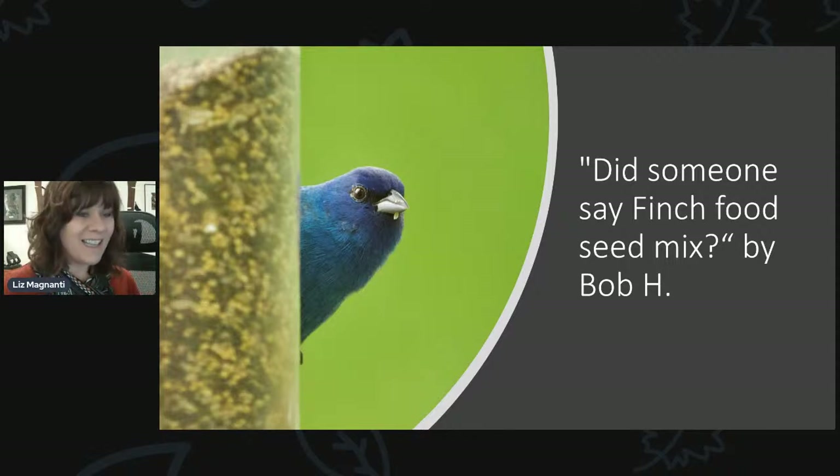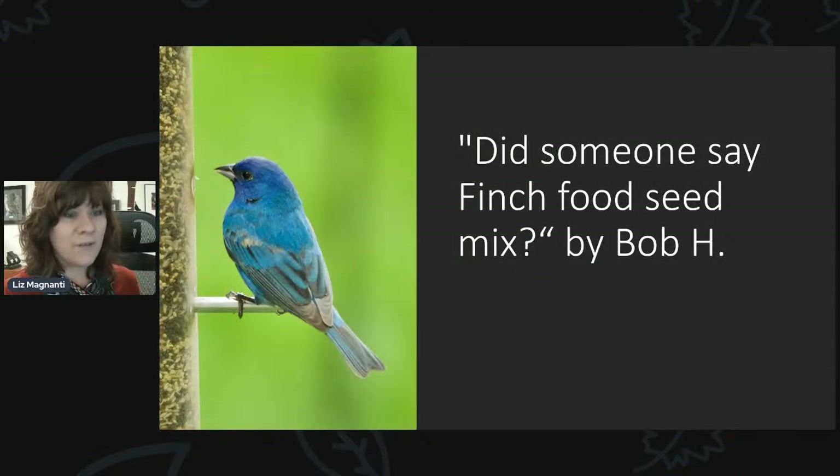Bob sent photos with the caption 'Did someone say finch food seed mix?' Indigo buntings will sometimes come to feeders, especially with small seeds. It sounds like Bob has our finch favorite mix — a blend of Niger seed and ground sunflower hearts — and they really like those. They'll come to Niger seed, but the finch mix with a little something extra can improve your chances. For attracting indigo buntings: millet, Niger seed, and sunflower hearts are your best options.